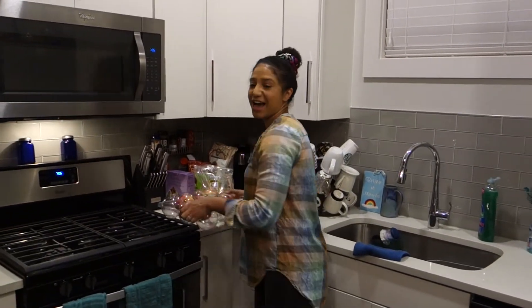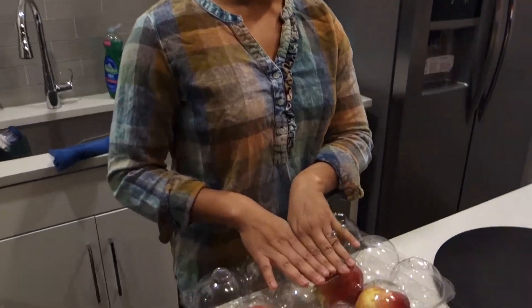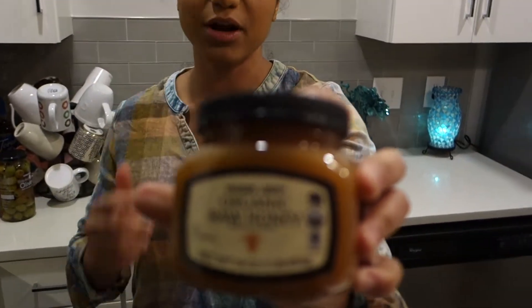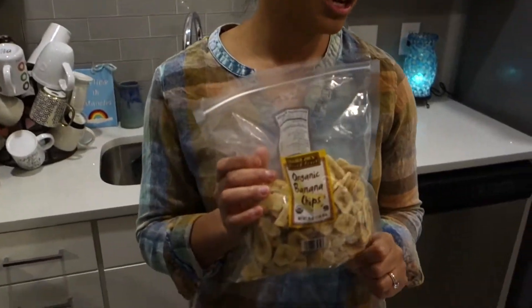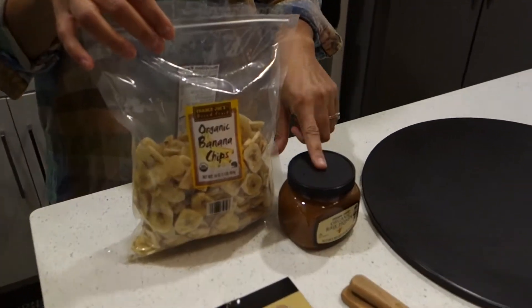First I had these from Costco — I'm going to cut up some apples in a couple of minutes and display them on the board. These are Fuji apples, so they're really sweet. I also have organic raw honey from Trader Joe's that I bought two weeks ago that I haven't used, so I'm going to throw that on the spread for something sweet. We have organic banana chips that I'm also going to throw on the board — I'm going to say these were about $3.99, and the honey was probably around $7.99.